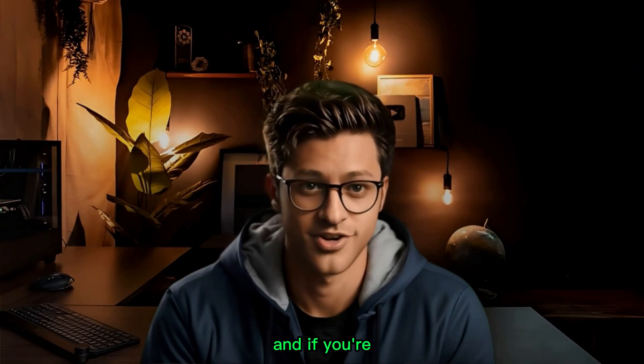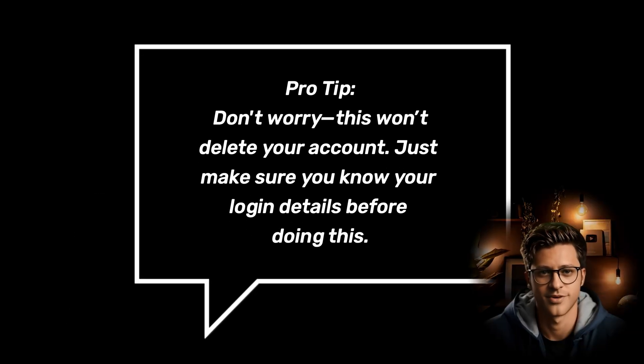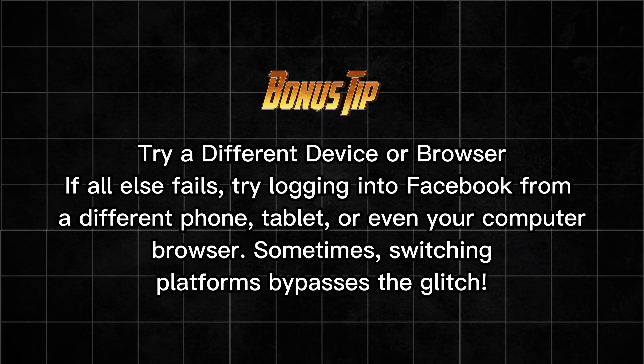Clear Facebook app cache and data — Android only. If you're still stuck and using Android, clearing the app cache and data can help. Open your phone Settings, tap on Apps or Applications, scroll down and tap on Facebook, tap Storage, then tap Clear Cache and Clear Data. Pro tip: don't worry, this won't delete your account — just make sure you know your login details before doing this.